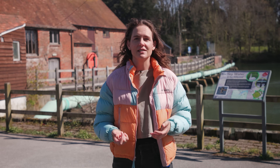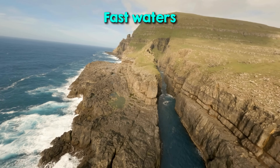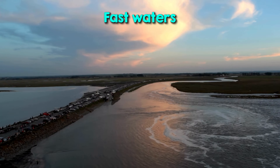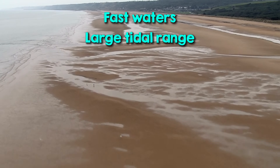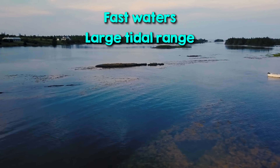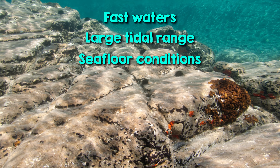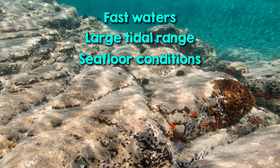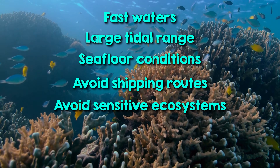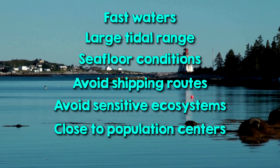Viable sites need very specific conditions. For tidal stream turbines, you're looking for fast-moving water — typically above two to three meters per second — often found in narrow straits or between islands where tides are funneled. For tidal barrages or lagoons, a large tidal range, ideally over five meters, is key — found only in certain places like the Bay of Fundy or parts of the UK and northern France. The seafloor needs to be stable enough to support heavy infrastructure, and the site has to avoid major shipping routes and sensitive ecosystems, while being close enough to population centres for grid connection at reasonable cost.